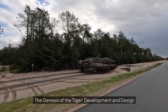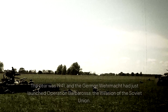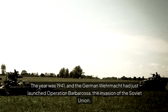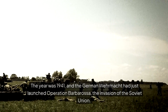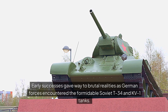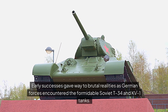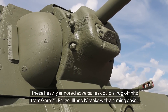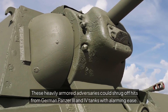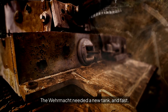The genesis of the Tiger: development and design. A response to Soviet might. The year was 1941, and the German Wehrmacht had just launched Operation Barbarossa, the invasion of the Soviet Union. Early successes gave way to brutal realities as German forces encountered the formidable Soviet T-34 and KV-1 tanks. These heavily armoured adversaries could shrug off hits from German Panzer III and IV tanks with alarming ease. The Wehrmacht needed a new tank, and fast.